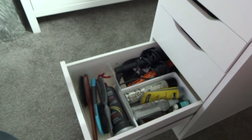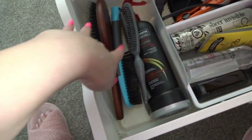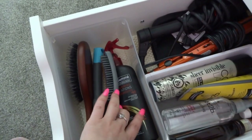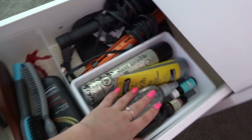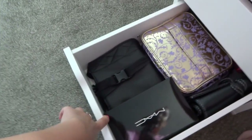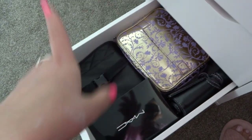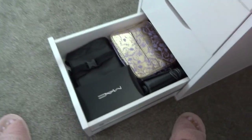Next down is the hair stuff drawer — everything from the dollar store again. I have some brushes, my Tresemme heat protectant spray, some dry shampoo, sculpting stuff, shine spray, curling iron, and straightener. And last but not least on this side, I just have some extra makeup bags, my brush belt for when I have clients, and just some little knickknacks.